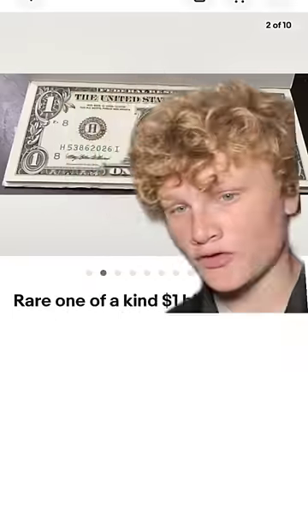But if you ever find bills like these, do not rip them apart. Banks issue these very rarely. As you can see, this one was issued by Chase Bank. And this exact one, issued by Chase Bank, sold for $1,600.